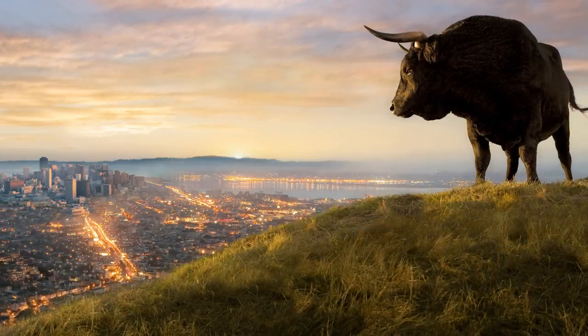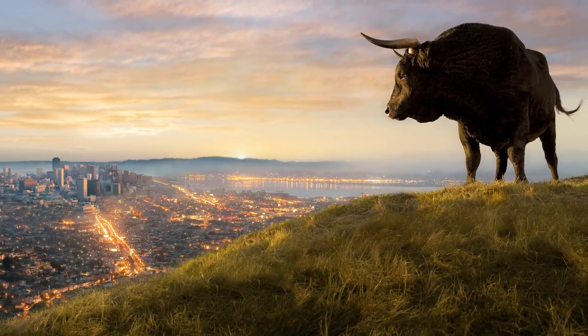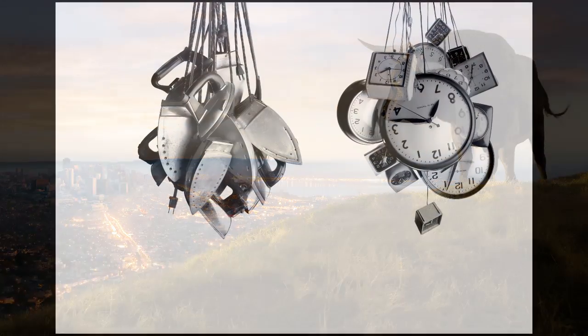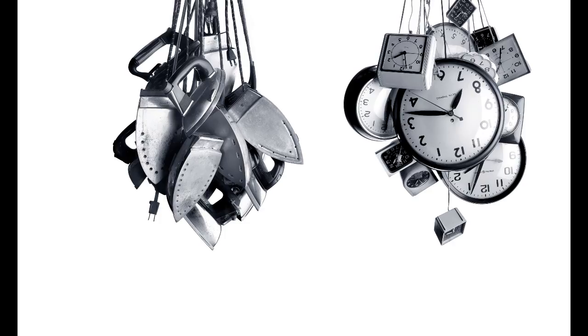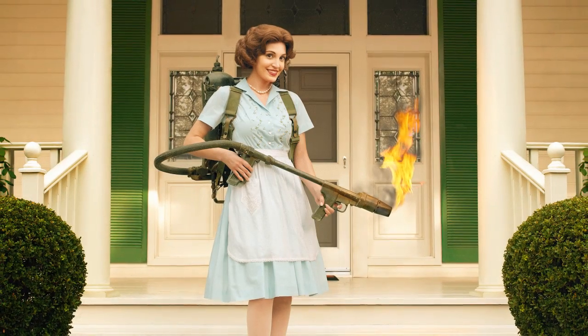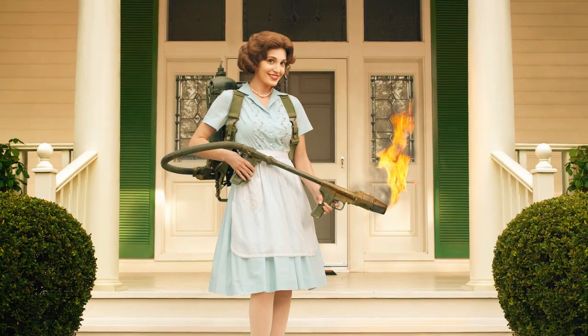Is there any kind of formula to getting that compelling image? Not for me. I think it really varies. I'm so eclectic in my tastes that I find fun things and interesting things and beautiful things all over the place — inside, outside, nature, people, things, the smallest things, big things. It really varies all over the place.